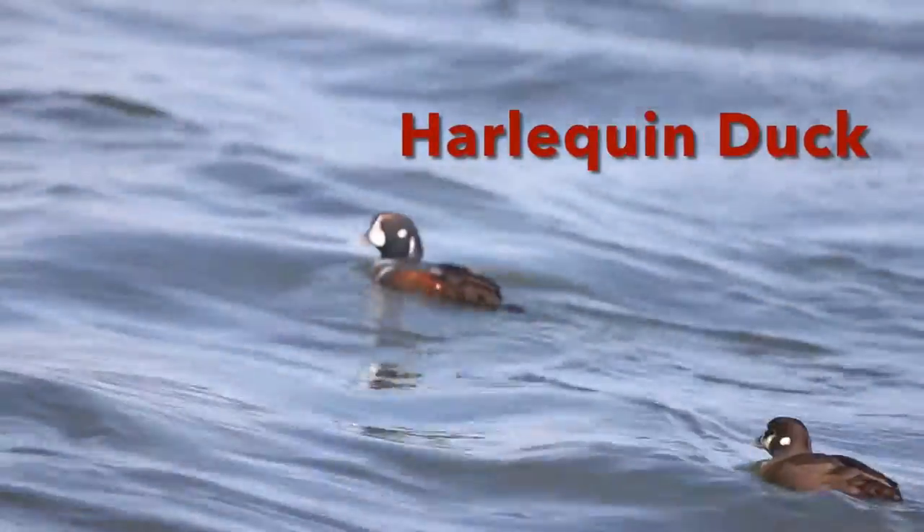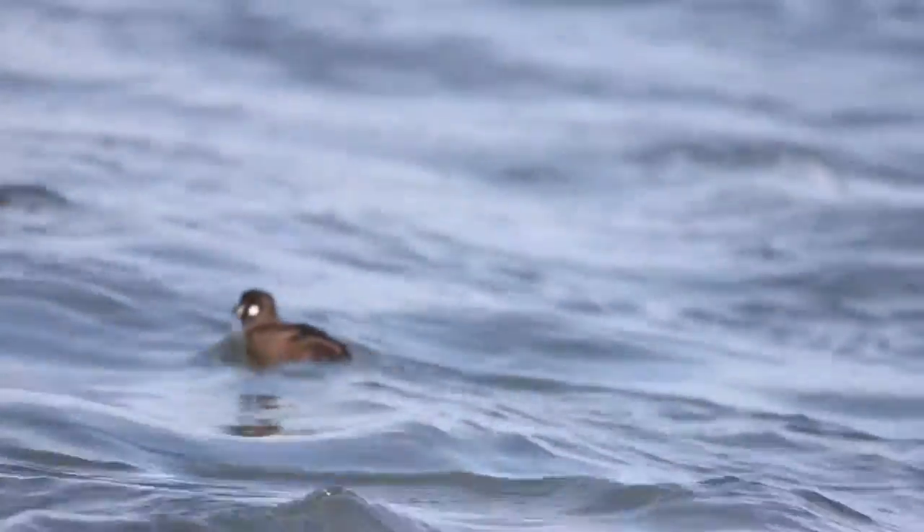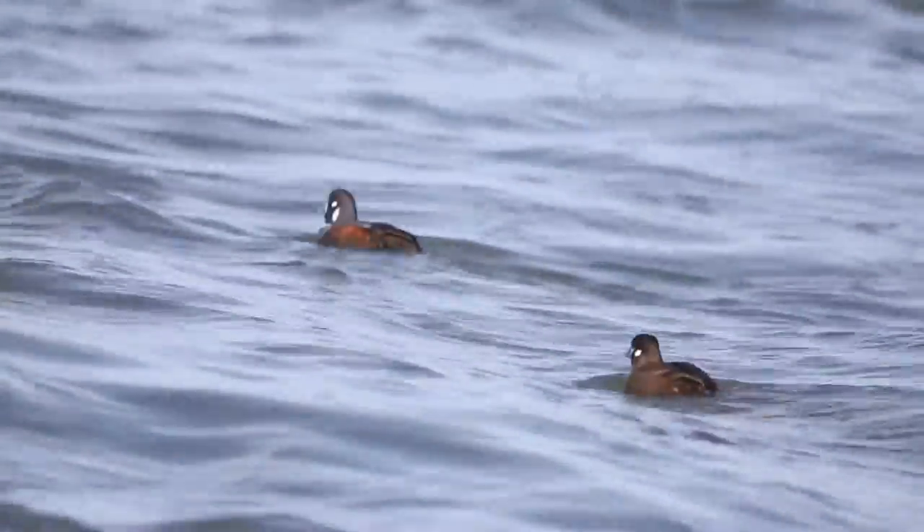These two are harlequin ducks, one of the many diving duck species that spend their winters off the shore of New Jersey.